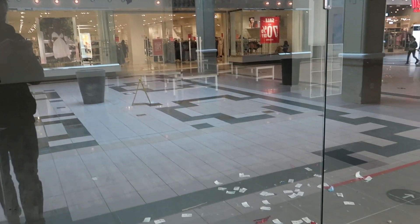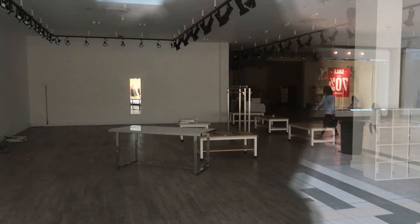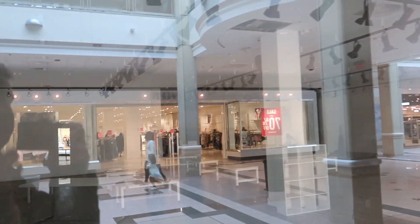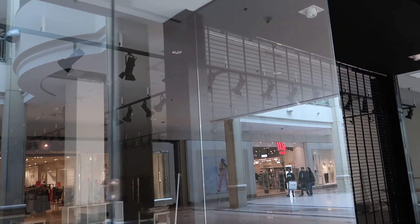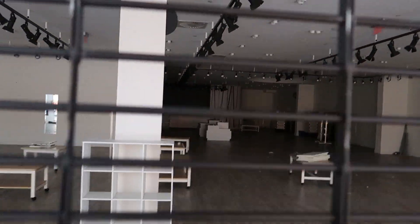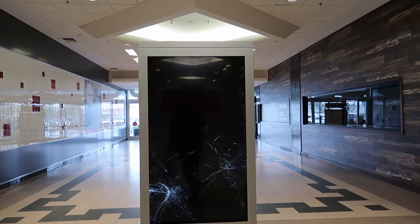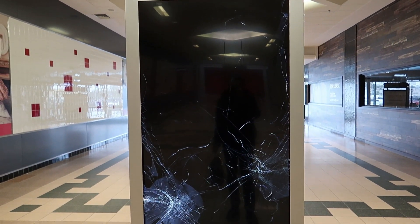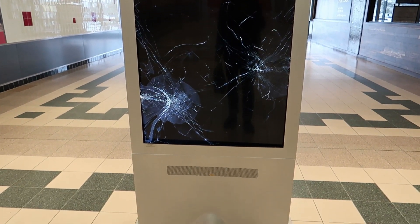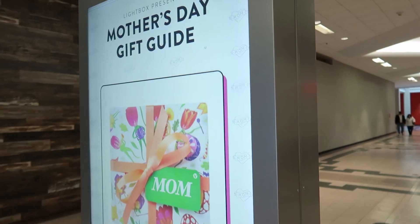We have this closed store which looks like it has a lot of debris on the ground — looks like old tags from clothing or something. Let's get a close look into this one. Look at all that track lighting — pretty cool. And here we have another one of these screens that's been smashed. Those darn hooligans.